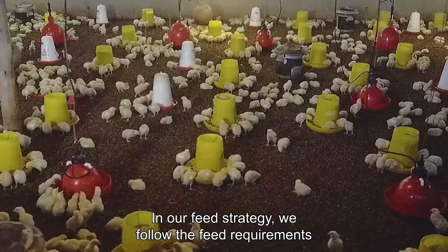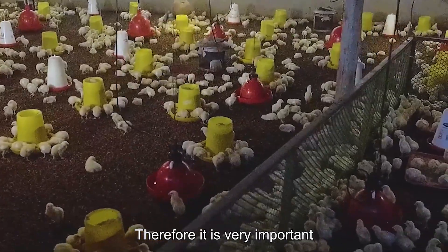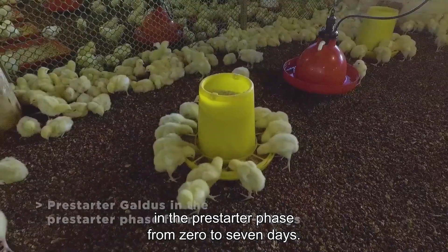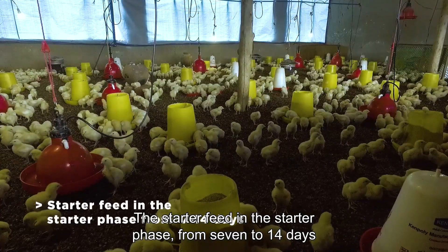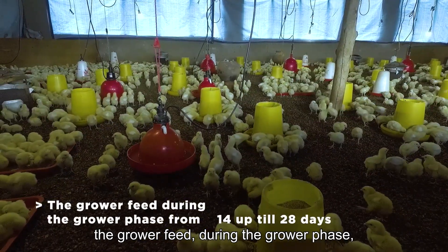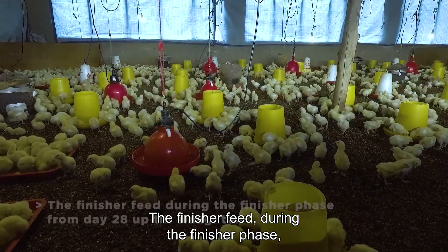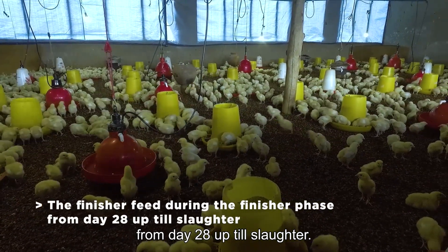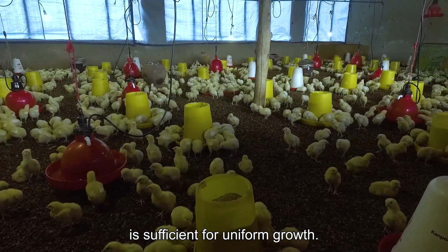In our feed strategy, we follow the feed requirements for optimal performance. It is very important to use the pre-starter Galdos from 0 to 7 days, the starter feed from 7 to 14 days, the grower feed from 14 to 28 days, and the finisher feed from day 28 up till slaughter. Make sure the number of feeders is sufficient for uniform growth.